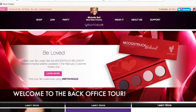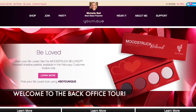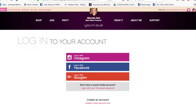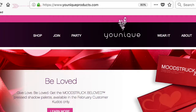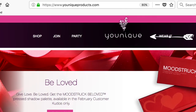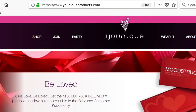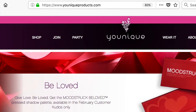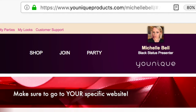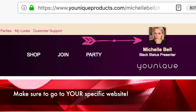Hi, it's Michelle Bell, Black Status presenter with Unique. I'm going to show you a quick tour of your new Unique website and your back office. First off, I'm logged out right now on my website. Before I log in, I want to point out that if you go to uniqueproducts.com, you'll notice there's no picture here. So it's really important that you go to your exact website and get in the habit of doing that — you should see your picture here.